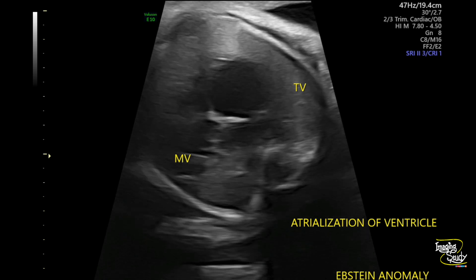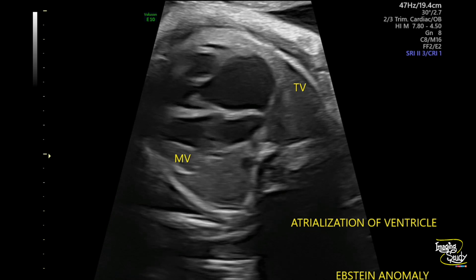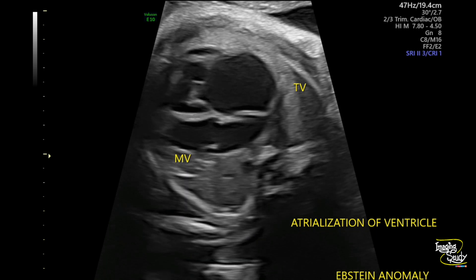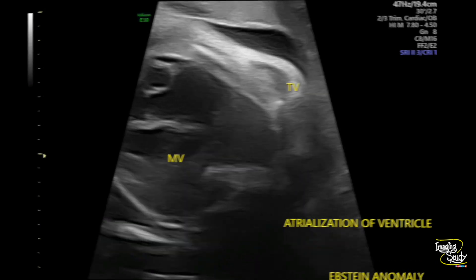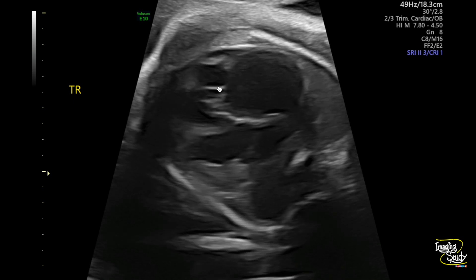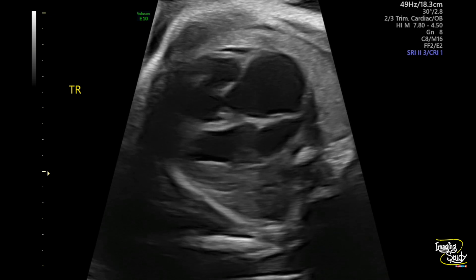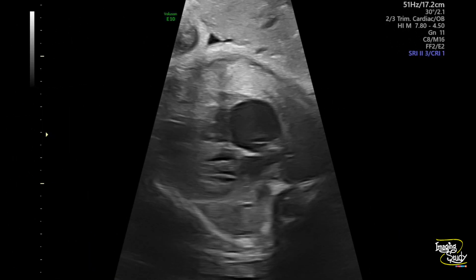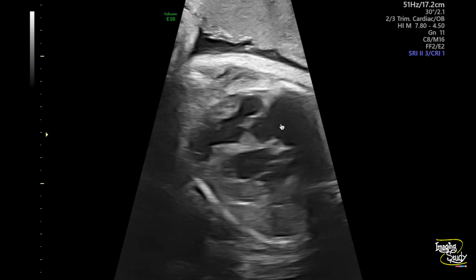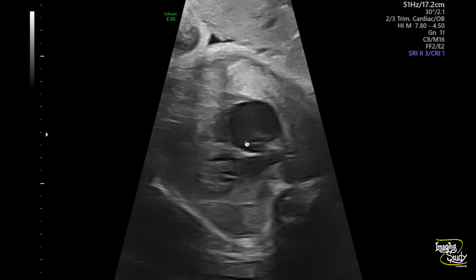I always prefer doing fetal echocardiography at around 24 weeks, or if needed I will schedule a follow-up at around 30 weeks to ensure the heart is in a normal situation. Here is another view where you can see the tricuspid valve with some dysplastic valve leaflets displaced towards the apex. In another view you can also see some regurgitant flow on grayscale, due to the high-velocity regurgitation.